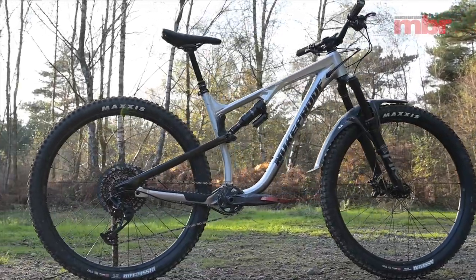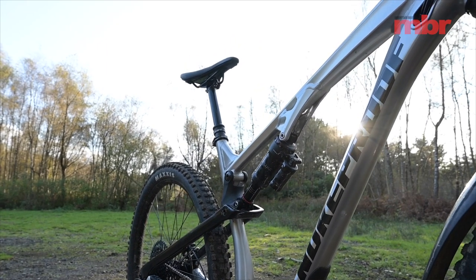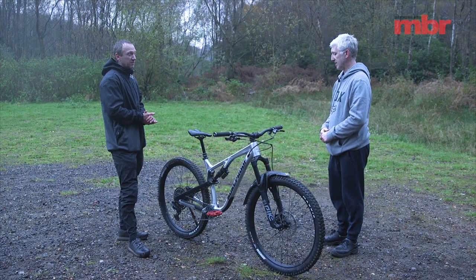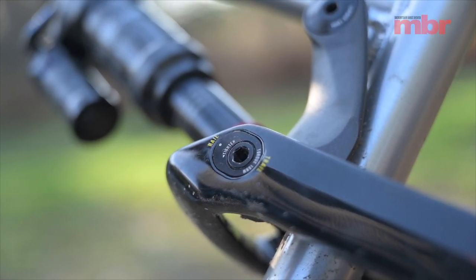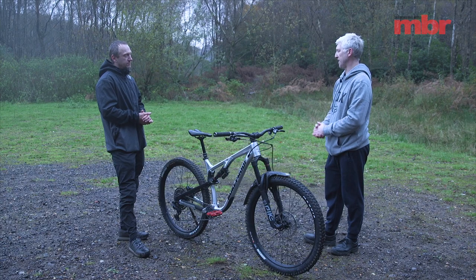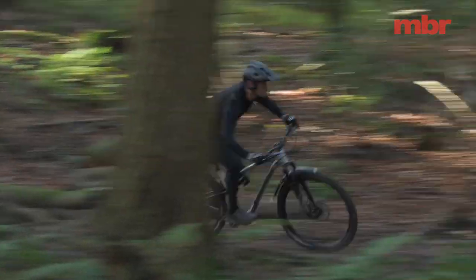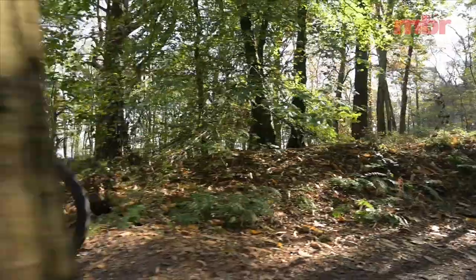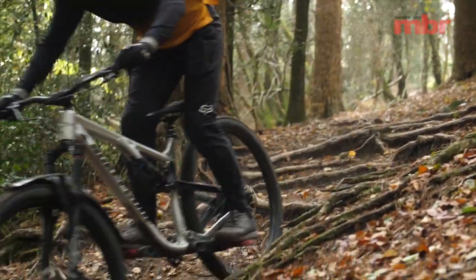The Nukeproof Reactor won the test 18 months ago — this time it came in joint second. It's a little bit undergunned compared to the other bikes — slightly less travel, slightly steeper geometry. The head angle is almost two degrees steeper than most of the bikes. It has a 'Rail and Trail' geometry chip feature that allows you to lower the BB and slacken the head angle, but when we did that the measurements corresponded to the standard settings, which was a bit of an anomaly. It had a shorter travel trail feel and wasn't as capable when hammering downhill.